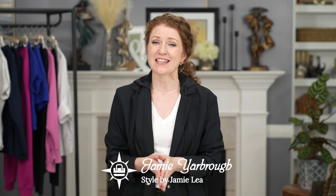Hey there, I'm Jamie and welcome to my channel. First, I want to thank Kim for sending me in a question on my channel on how to look cute in play clothes when she goes to the park with her grandchildren.